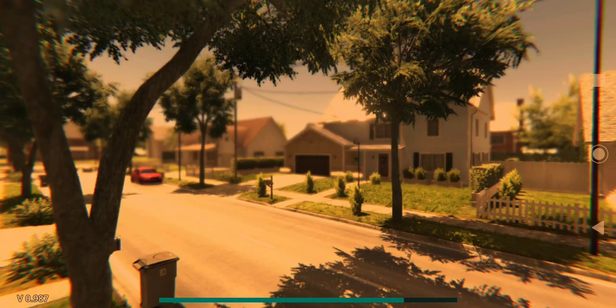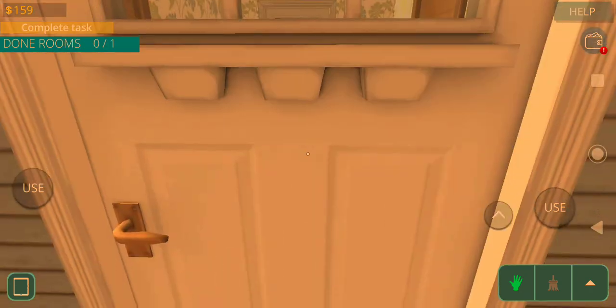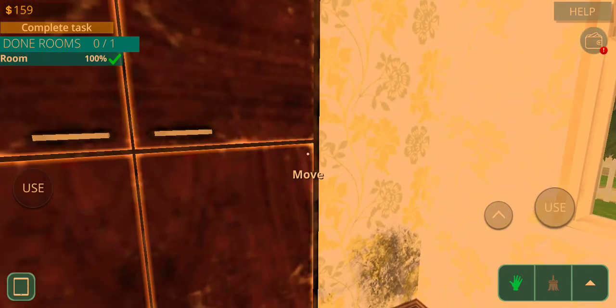I thought it would be nice for us to just do a job, try to save some money, get some money, so I can finish designing the garage as well as do the lounge area.